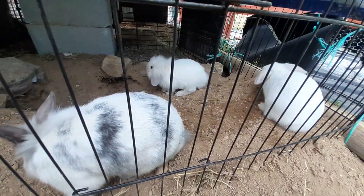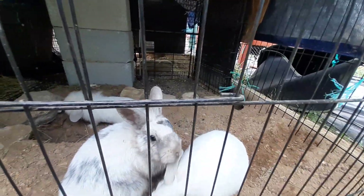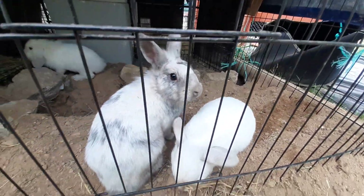I already introduced you to the other bunny, Flopsy, in one video. Yeah, they're a really cute couple.